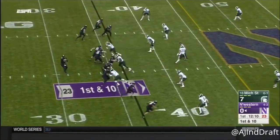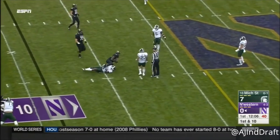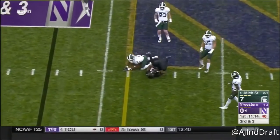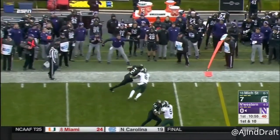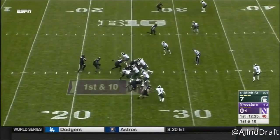Five wide look on first and ten. Against a three-man rush, Thorson is hit, and straight line speed. On third down, Thorson looking for Green who picked... Thorson, he's got Nagel. Fast start, Northwestern on its opening possession.